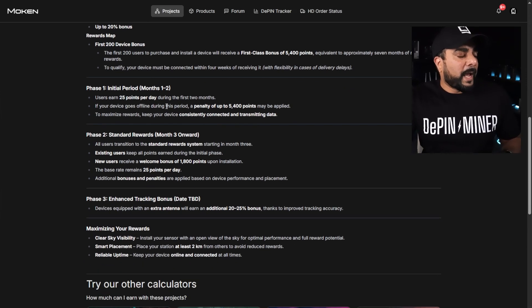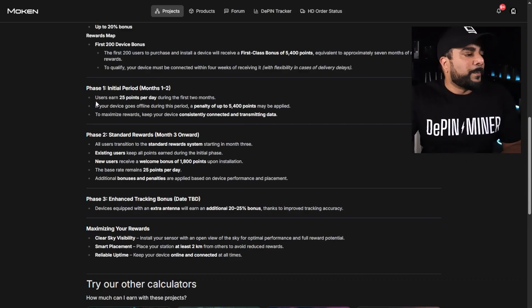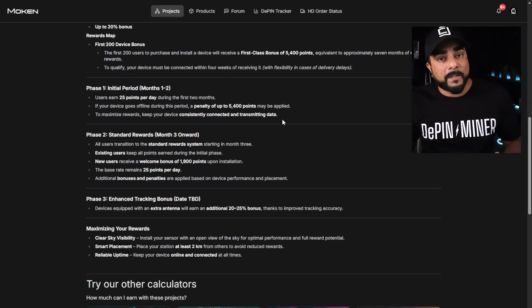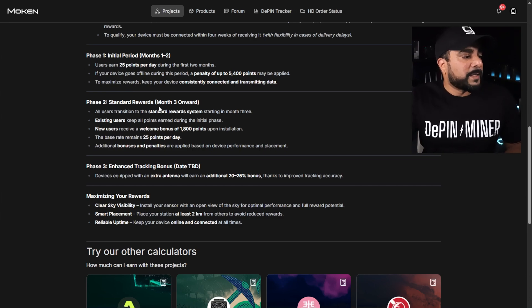There are phases to the reward program. Phase one is the initial period: users can earn 25 points per day during the first two months. If your device goes offline during this period, a penalty of up to 5,400 points may be applied. To maximize rewards, keep your device consistently connected and transmitting data — online 24/7 with a strong power source. Phase two is standard rewards, beginning in month three. Existing users keep all points earned during the initial phase, and new users receive 1,800 welcome points upon installation. The base rate remains at 25 points per day, with additional bonuses and penalties based on device performance and placement.